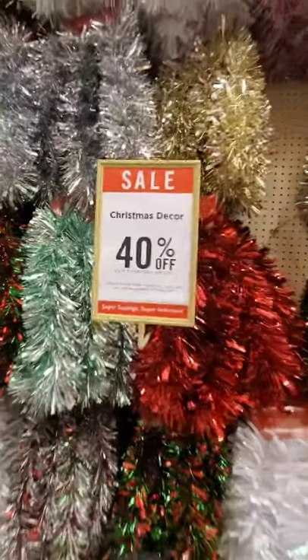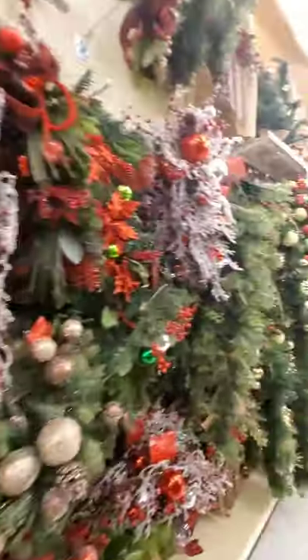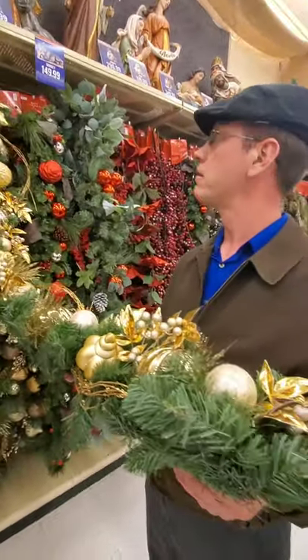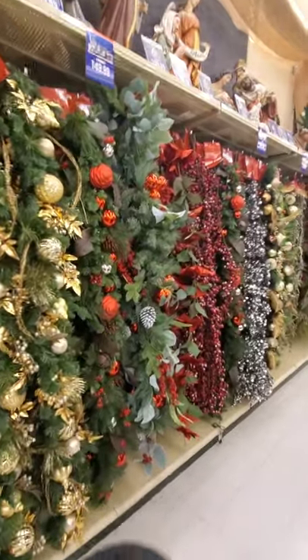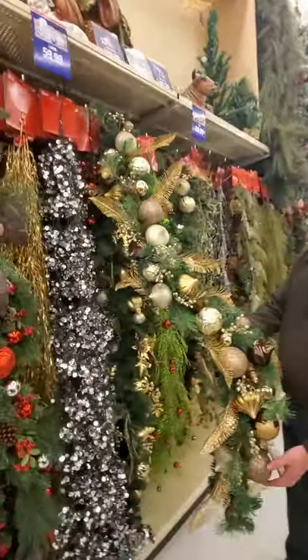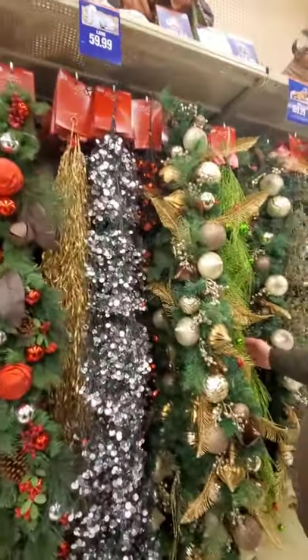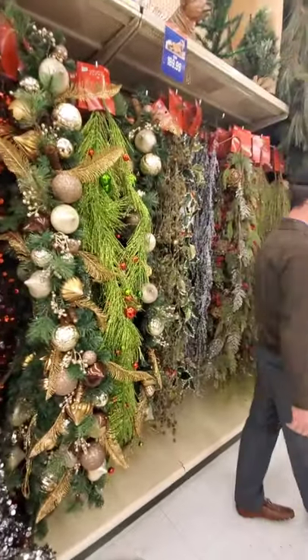Floor to ceiling of garland — all Christmas hall decor is 40% off — and there are snow blankets too. Sam found some pretty holiday decor; we're also planning a Christmas party so Sam is looking for table decor. One piece is normally $80, which explains why it's so pretty. Let us know in the comments which holiday decor piece you liked better, the first or second one Sam showed.